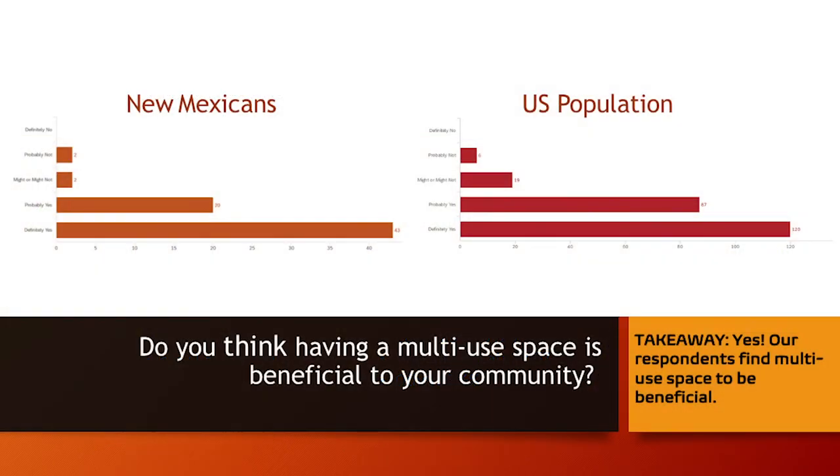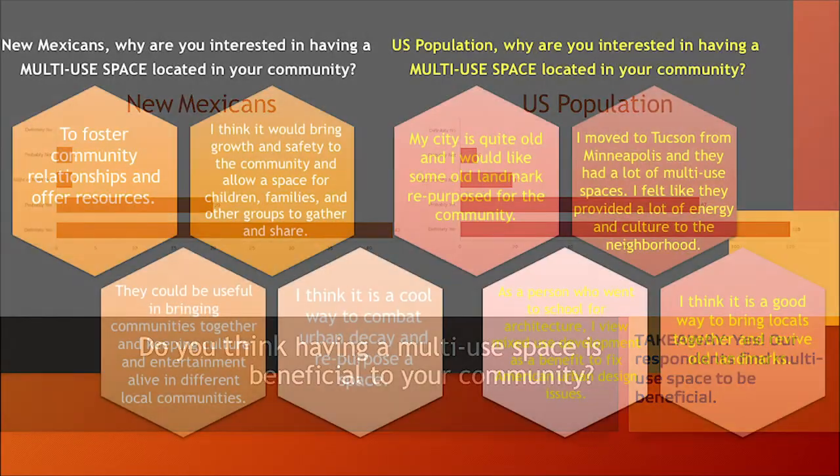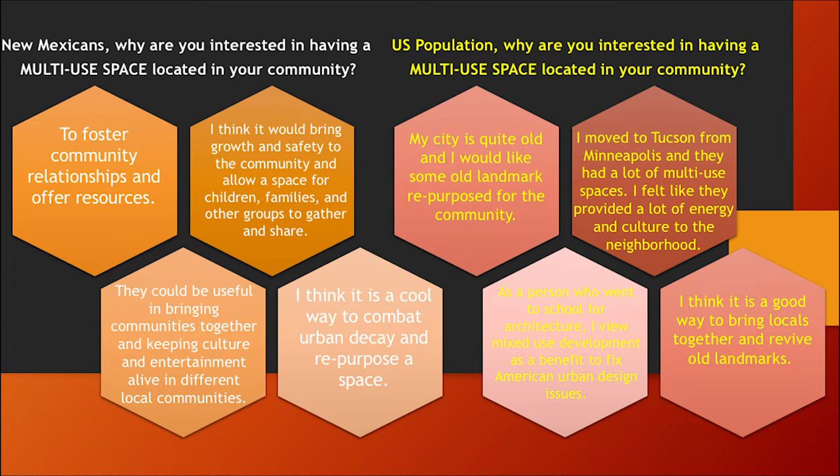When we asked whether having a multi-use space is beneficial to a community, over 70% of people — both New Mexicans and the broader US population — found multi-use spaces to be beneficial. New Mexicans said things like: to foster community relationships, offer resources, and combat urban decay by repurposing space. US respondents commented about repurposing old landmarks and bringing locals together. New Mexico is on par with the US in factoring in tourism feedback.